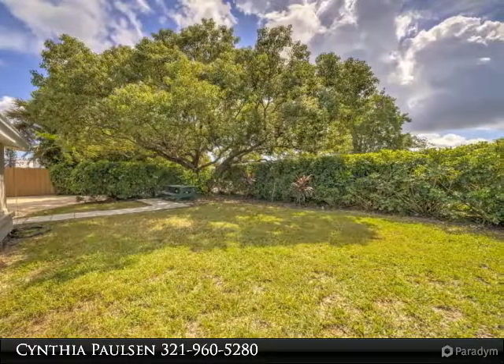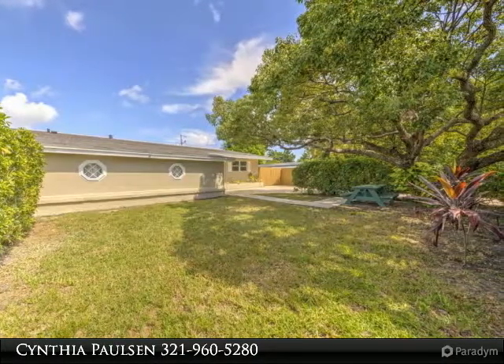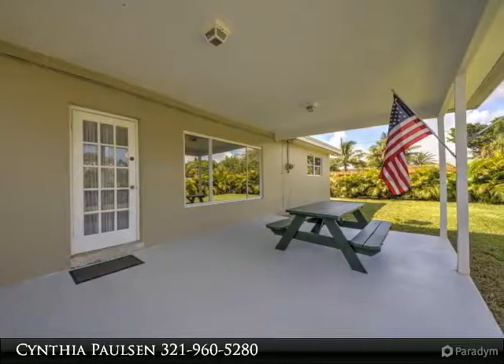This home has been meticulously maintained. Beautiful picture windows in the living and great room. Air conditioner replaced in 2011, water heater replaced in 2013. Home has natural gas water heater, range, and dryer.